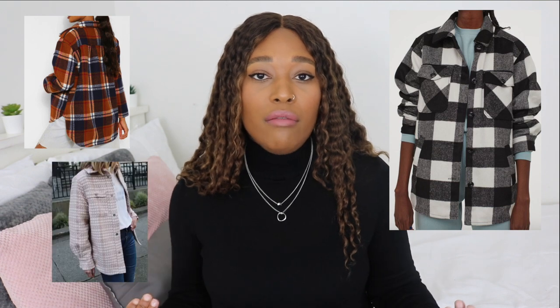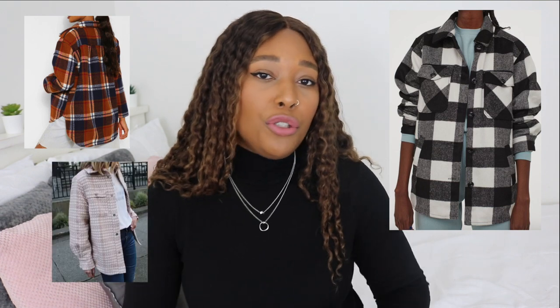Some people wear shackets that just about cover your bum, but I wanted a longline one. The times I've worn it I've just worn it with jeans, but I was on Pinterest the other day and saw a lot of women styling it with dresses. I've been looking for inspiration on different ways to style it and I think I might do a 'styling a shacket' video — if you're interested, leave a comment below!